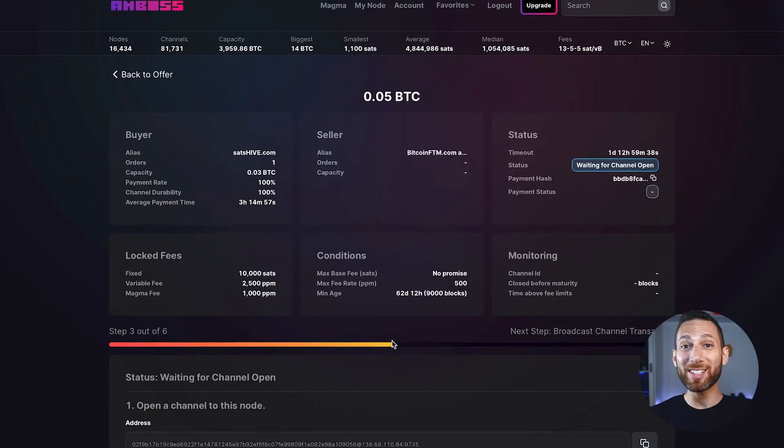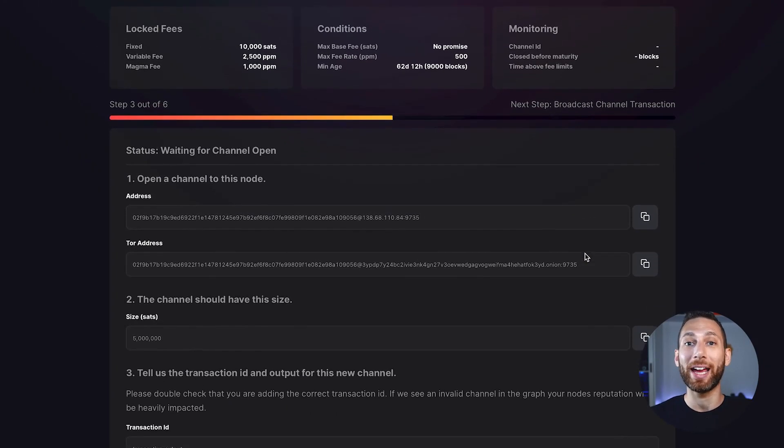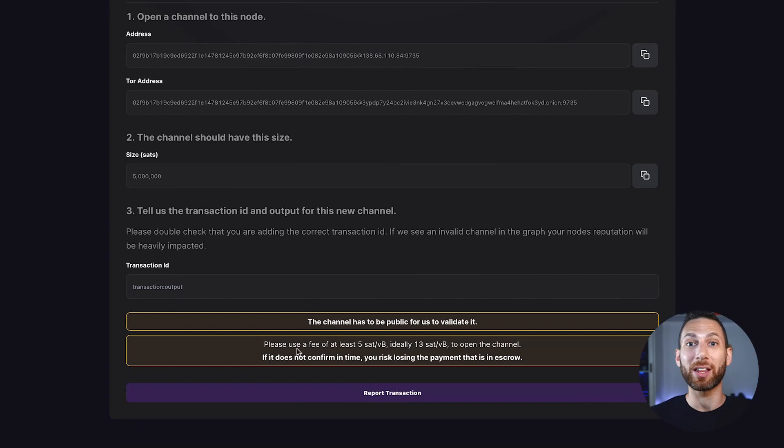Finally, once you have been paid, Amboss gives you the information to go ahead and open up the channel. Hopefully you know how to open a channel using Thunderhub or any other service of your choice. Once you do that, you simply need to put in the transaction ID and output in a very specific way. I'm actually going to demonstrate that on screen.